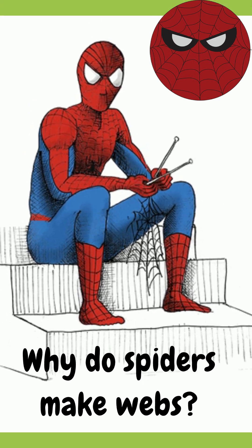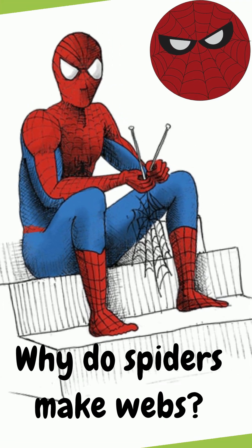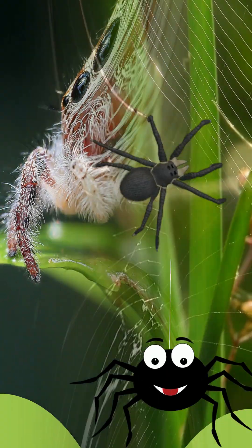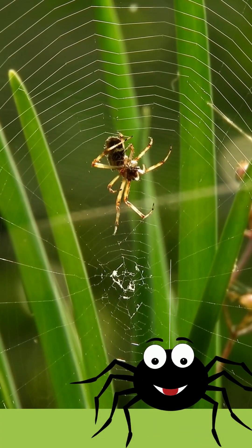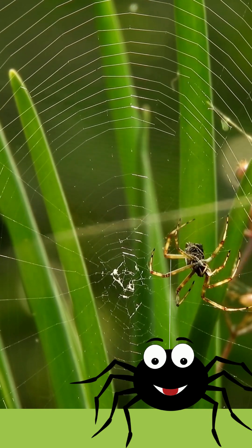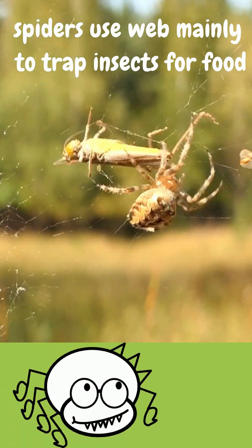Do you know why spiders make webs? Not all spiders build webs, but for those that do, they use them mainly to trap insects for food.